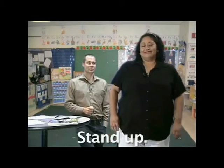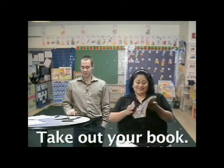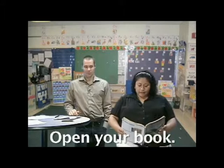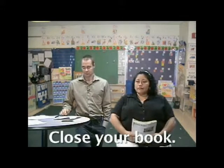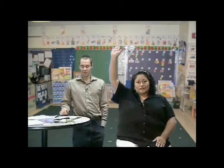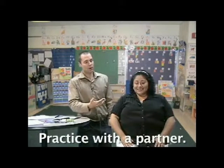Stand up please. Good job. Sit down please. Thank you. You're welcome. Take out your book please. Open your book to page 50 please. Close your book please. Put your book away. Raise your hand please. Put your hand down please. Listen to the words. Okay, practice with a partner — if I am her partner, we can practice together.